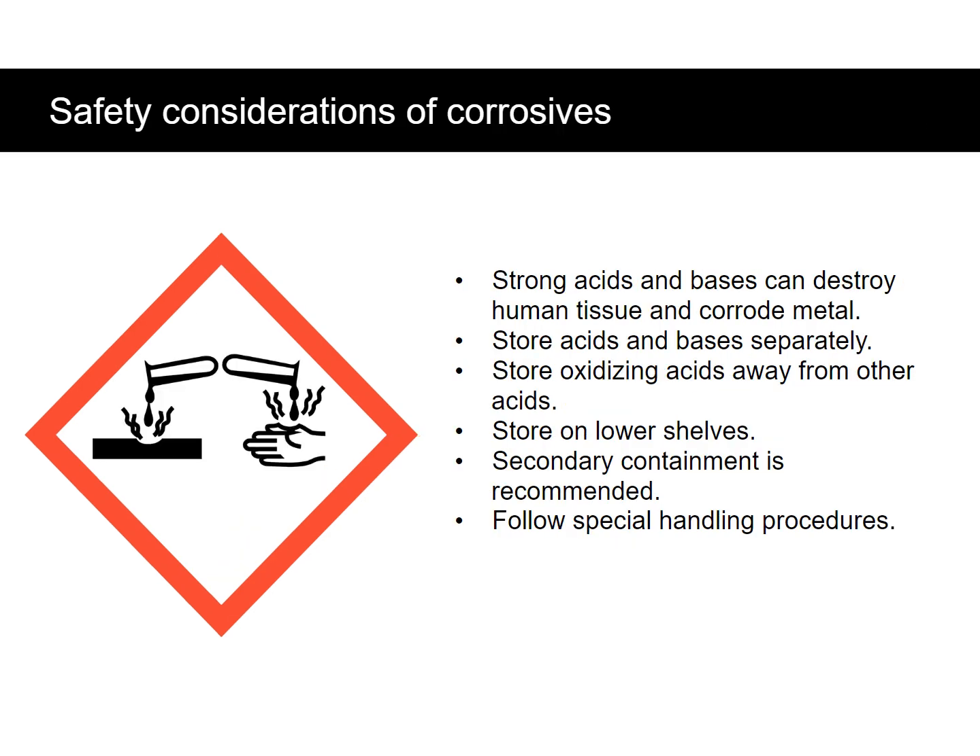Safety considerations for corrosives include: strong acids and bases can destroy human tissue and corrode metal. Store acids and bases separately. Store oxidizing acids away from other acids. Store on lower shelves and not on metal shelves. Secondary containment is recommended. Follow special handling procedures.